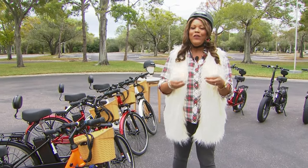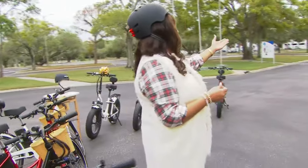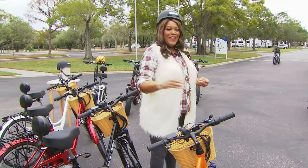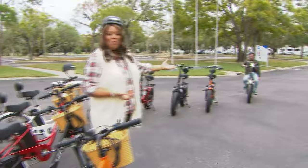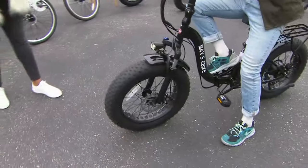Pedal assist means that when you get tired and you can't make it up that hill or down that trail, you just need a break — you let the bike do the work for you. So Justin pretty much on pedal assist is not even having to pedal right now. Look at this, it's the coolest thing — Justin, high five, buddy.